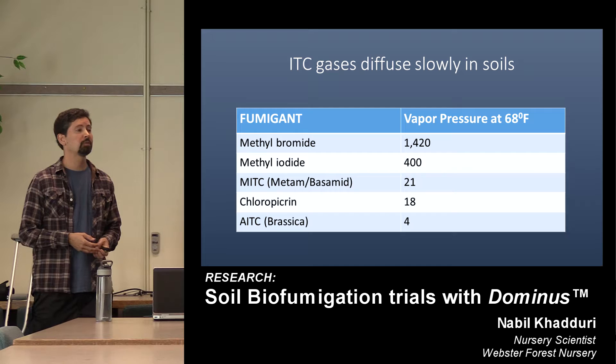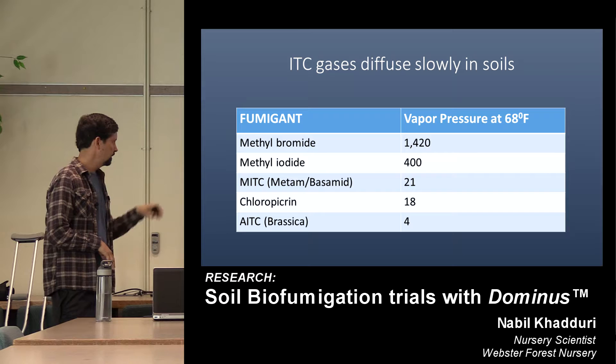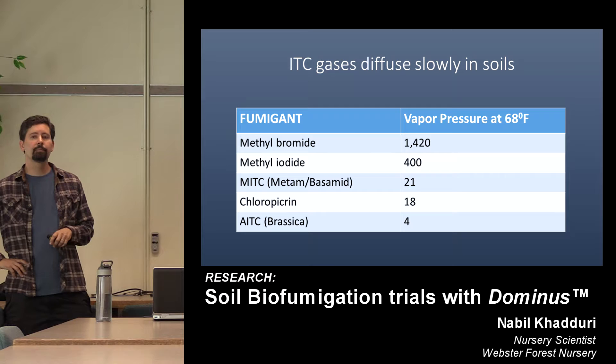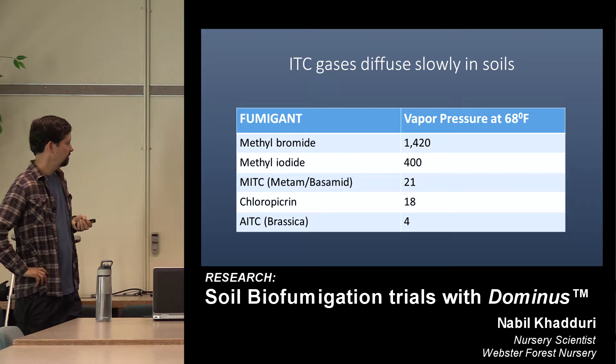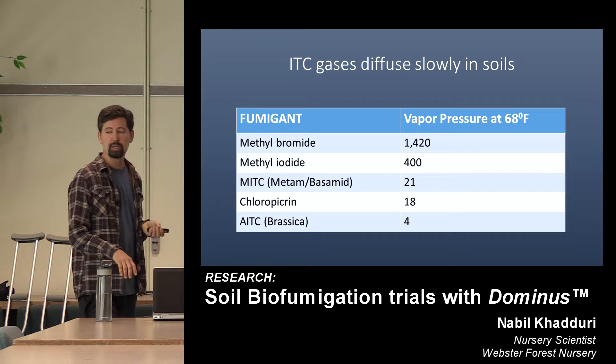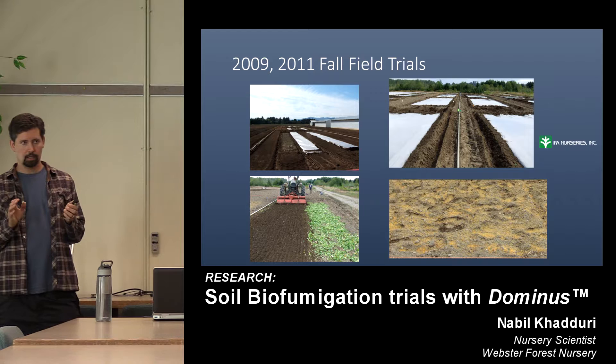It's a good time to talk about gas diffusion in the soil. One of the things that makes methyl bromide so effective is that it moves very readily in the soil — even at 50 degrees Fahrenheit it really moves and distributes. Methyl iodide also moves well. MITC or Met-Am moves much slower — its granular cousin is basomid, used in Forest Service nurseries, also much slower in its movement. There you can see AITC or brassica — it's really a passive fumigant. Knowing that it's not going to move very well, we shifted from cool season to warm season — what we call fall fumigation trials.